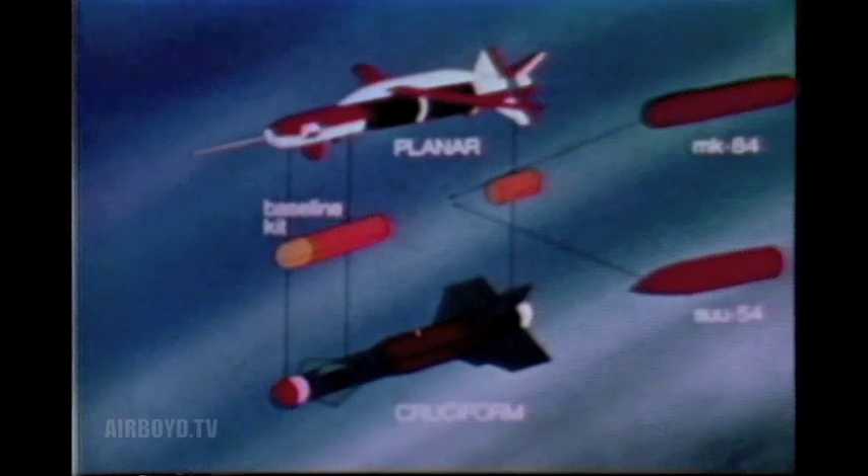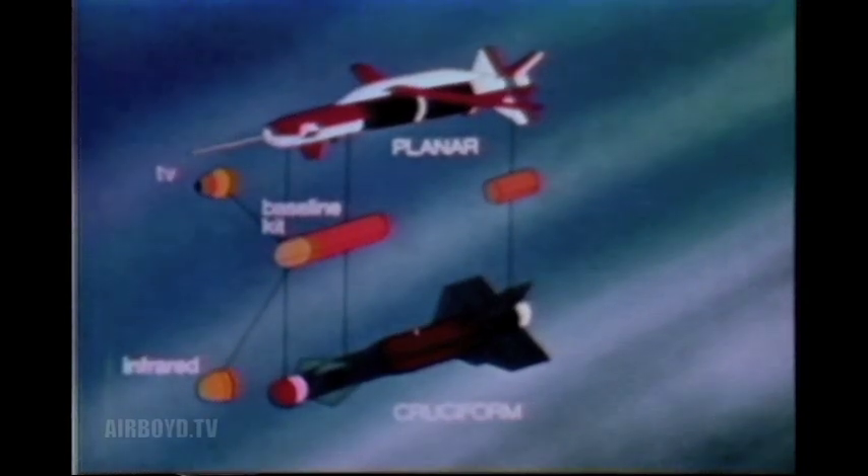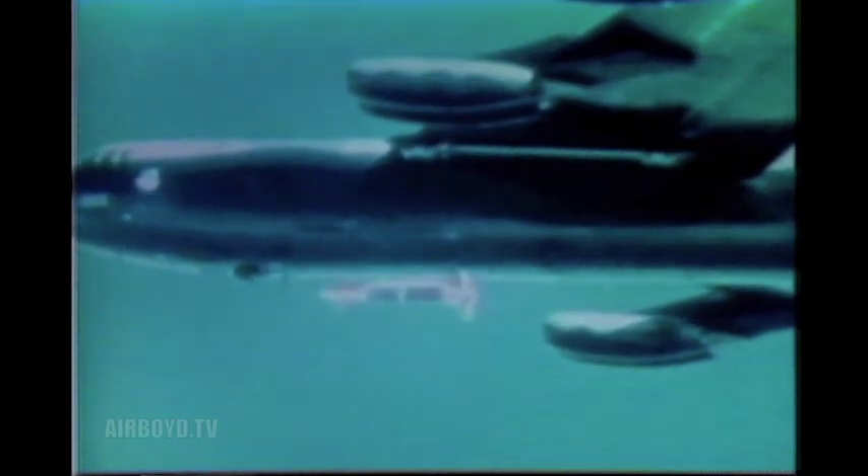Munitions carried on both include the Mark 84 2,000-pound general purpose bomb and the SU-54 dispenser for cluster munitions. Guidance options include TV data link, imaging infrared, and distance measuring equipment. The planar wing version is effective for high altitude, long range attack. The B-52 launches the weapon, initiates mid-course corrections, and directs it into a target with extreme accuracy.